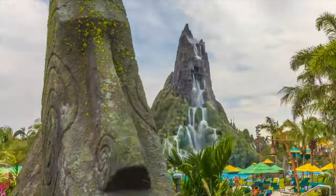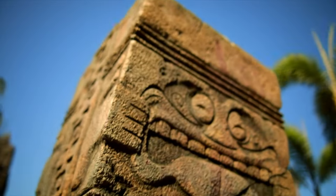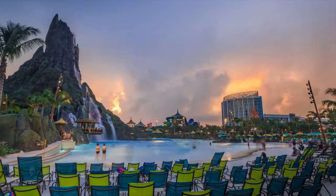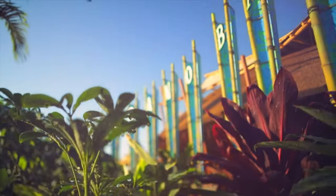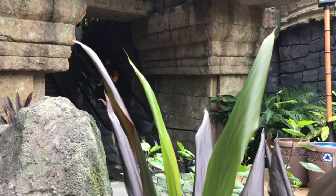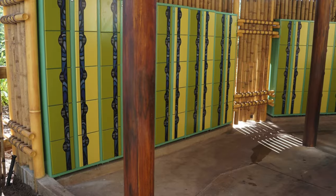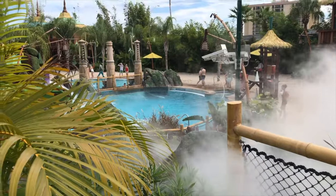This is the first water park to be created by Universal itself and it has an awesome tropical Polynesian theme, with the main feature being the Krakatau Volcano at the centre of the park, which also serves as the park's icon. It is open all year round and includes all the amenities you'd expect, with plenty of changing rooms and lockers, as well as a nice selection of restaurants and bars that makes it a great day out.